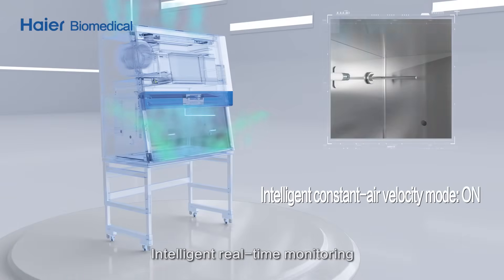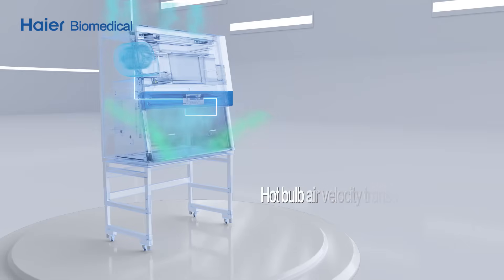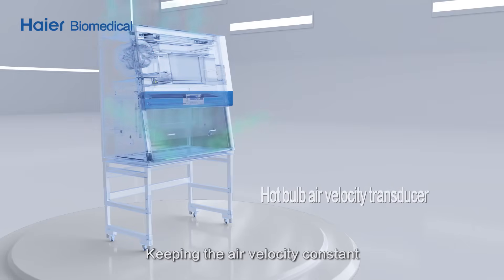Intelligent constant air velocity — patented technology enables intelligent real-time monitoring and adjustment of air velocity, keeping the air velocity constant.